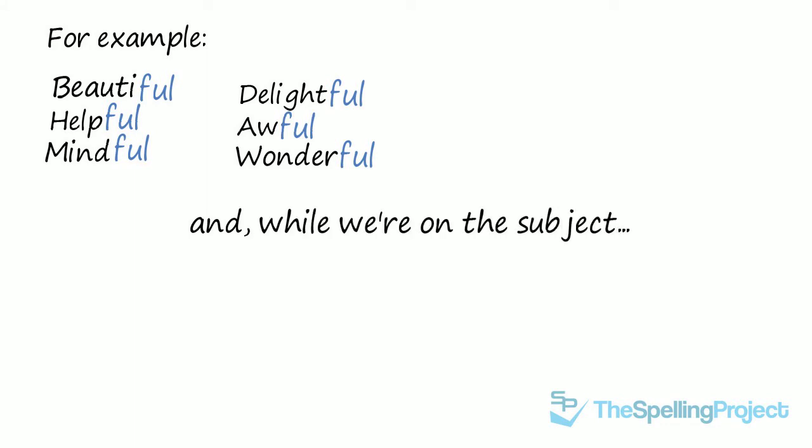While we're on the subject, don't forget that the word FULFILL only takes one letter L in the middle.